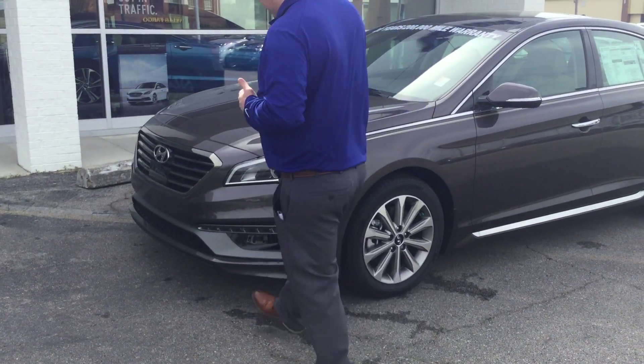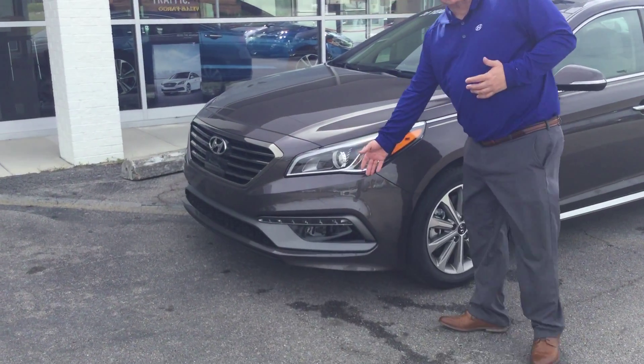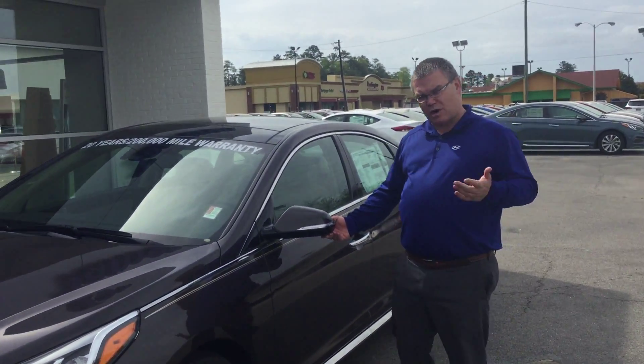As you didn't specify the exact trim or colour, I've got the Limited trim here to show you. As you can see, it's got the lovely waterfall grille with the smart proof background headlights and daytime running lights. It's also got the alloy wheels, blinkers on the side, and blind spot detection as well.